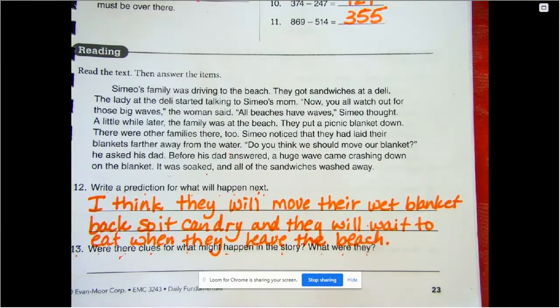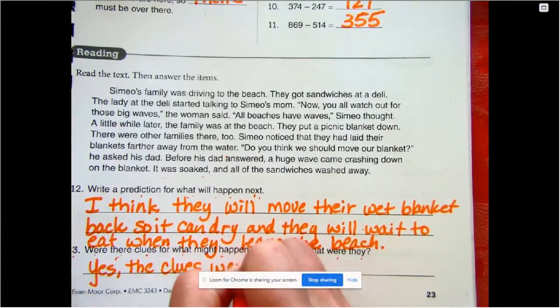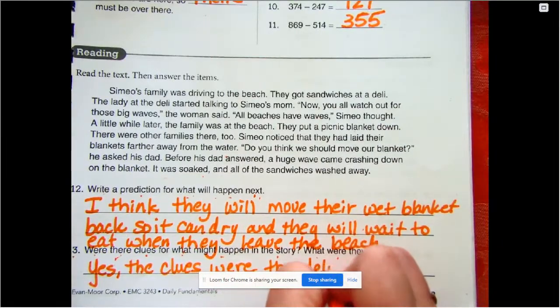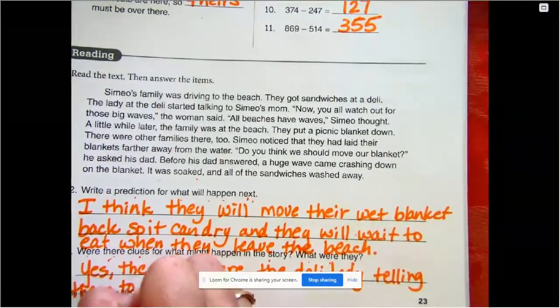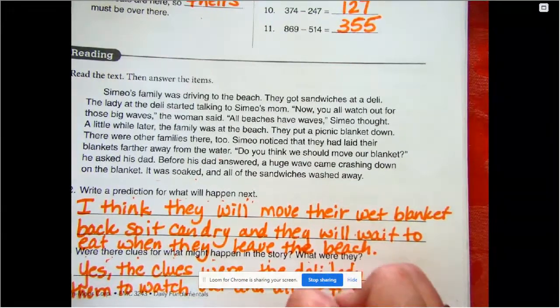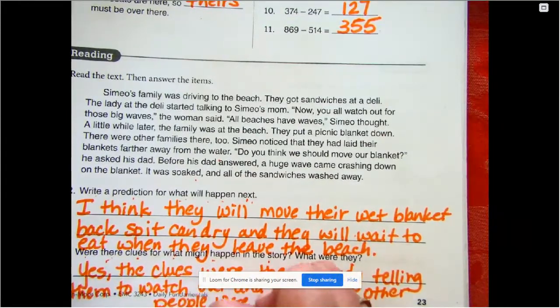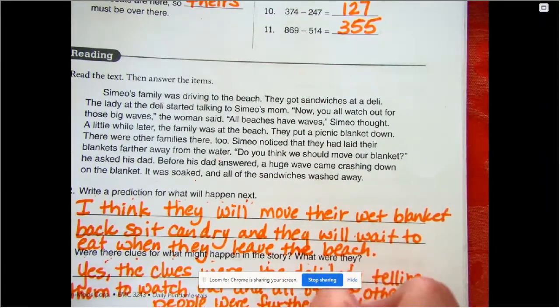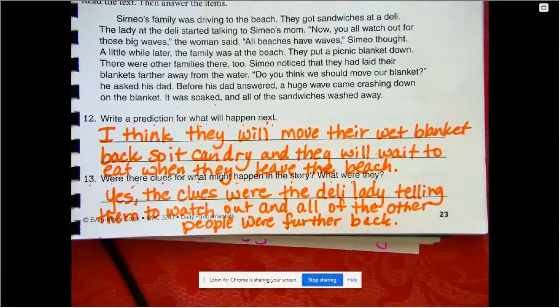Number 13: were there clues for what might happen in the story? What were they? Yes — the clues were the deli lady telling them to watch out, and all of the other people being further back from the water. So there were two clues right there. Go ahead and pause if you need to write anything down, but you should have your own answers since you're supposed to finish that on your own.